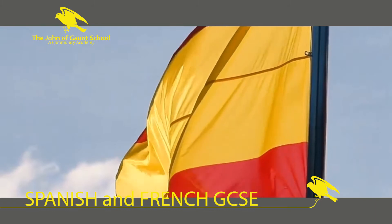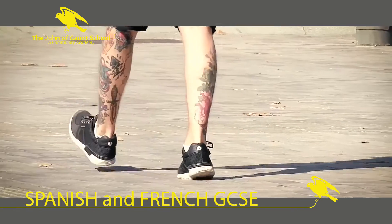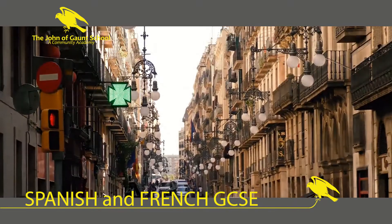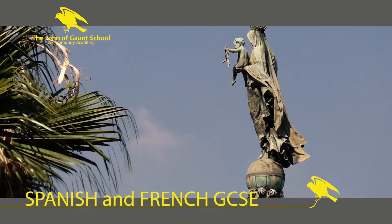Once you have a GCSE language qualification, you can start that language in the sixth form as an A-level, and then use that as a stepping stone to any other language at university, if that's what interests you. Some of our past students have gone on to learn Arabic, Swedish, Italian, Portuguese and Korean, among other languages.